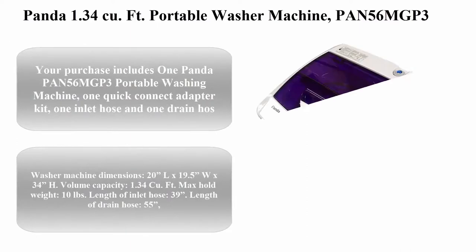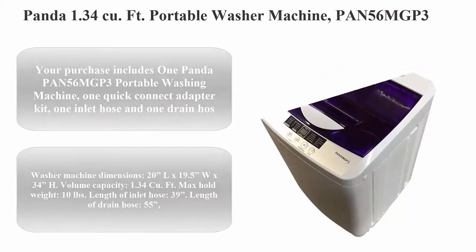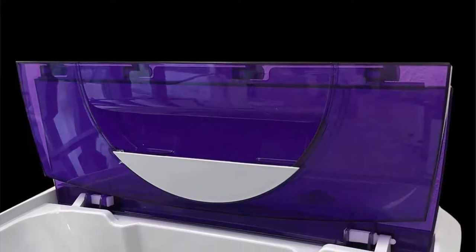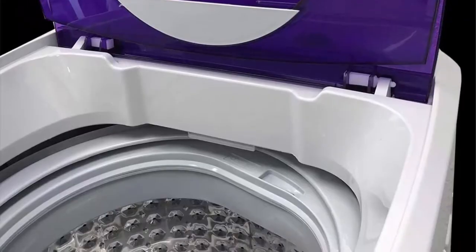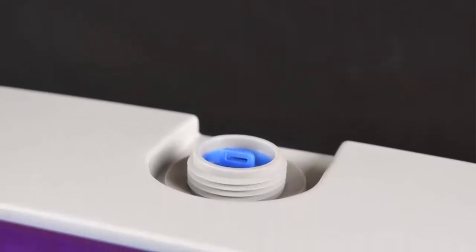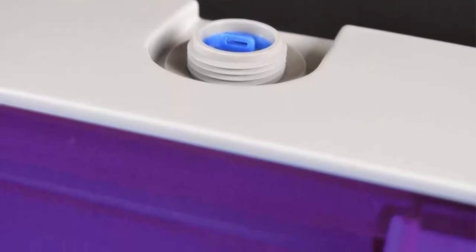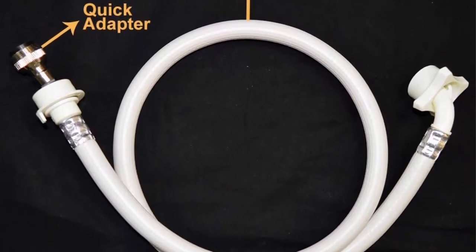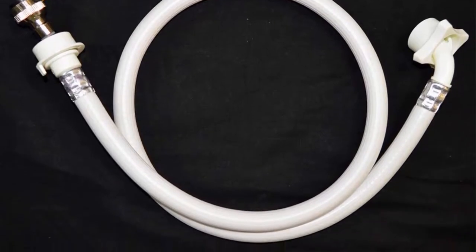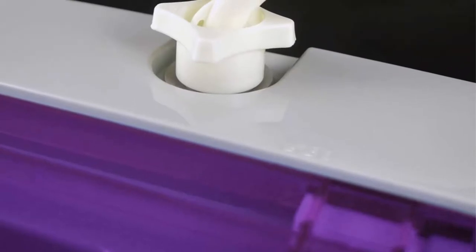Top 6: Panda 1.34 cubic feet Portable Washer Machine, PAN56M GP3. Your purchase includes one Panda PAN56M GP3 portable washing machine, one quick connect adapter kit, one inlet hose and one drain hose. Washer machine dimensions: 20 inches L x 19.5 inches W x 34 inches H. Volume capacity: 1.34 cubic feet. Max hold weight: 10 pounds.